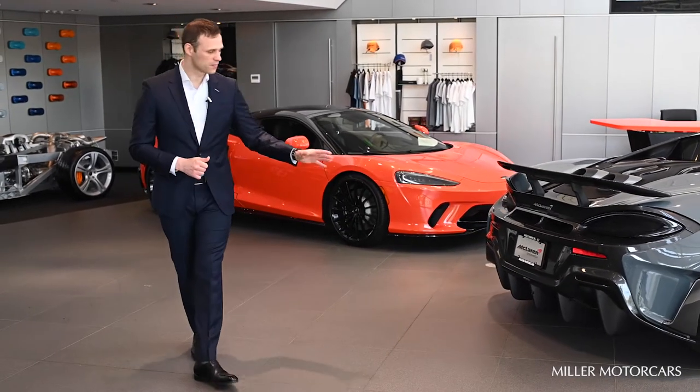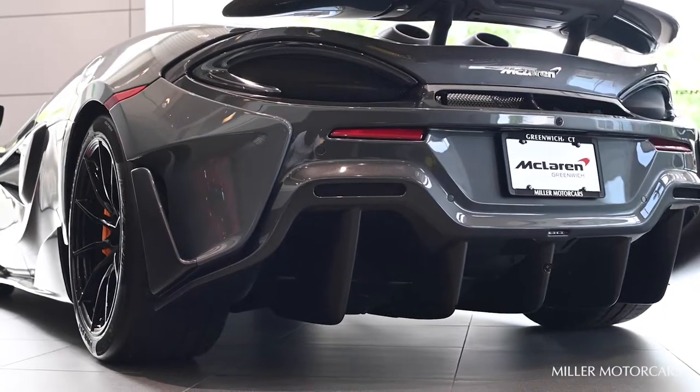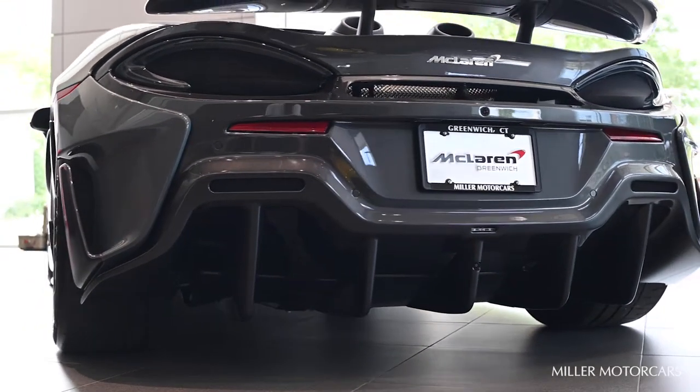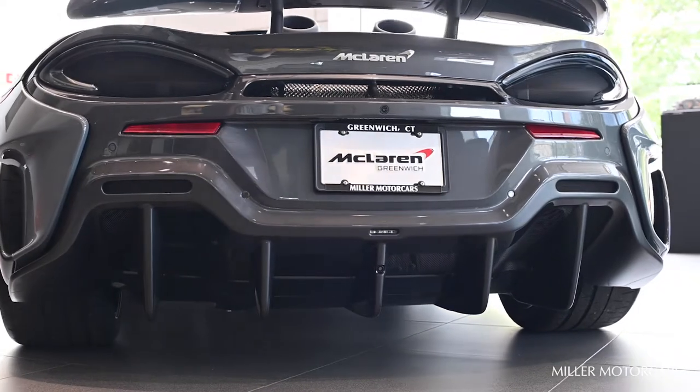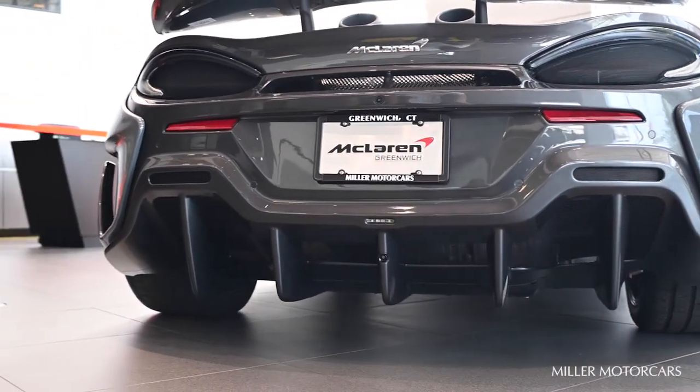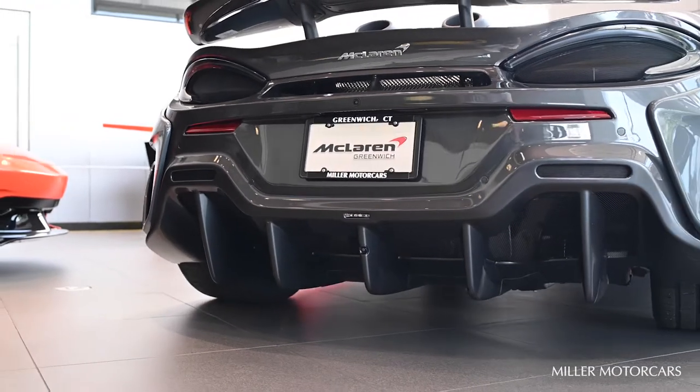The diffuser of the car resembles a full race car diffuser. Compared to the 570S and GT, the tailpipes are no longer present, giving the rear end a new and aggressive look.